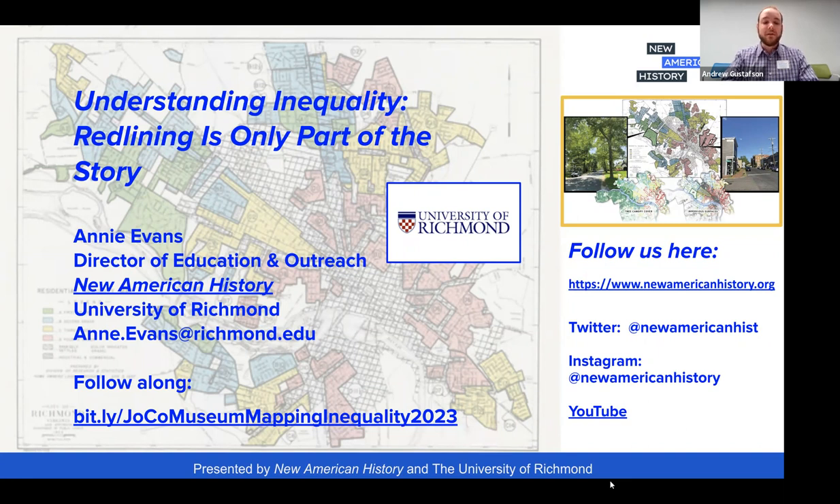This exhibit takes a deep dive into the long history of redlining — its roots after the Civil War, its expansion as a federal policy during the Great Depression, and failed and successful attempts to deconstruct the system during the Civil Rights era. If you have questions tonight, please throw them in the chat and I'll be watching that.